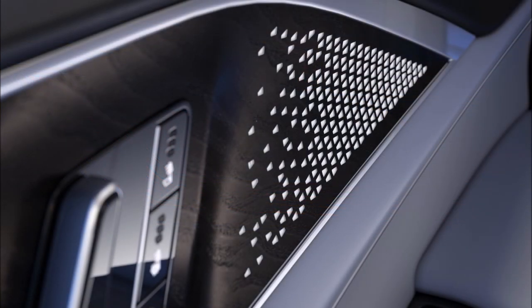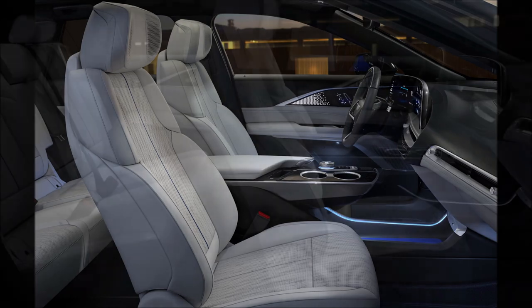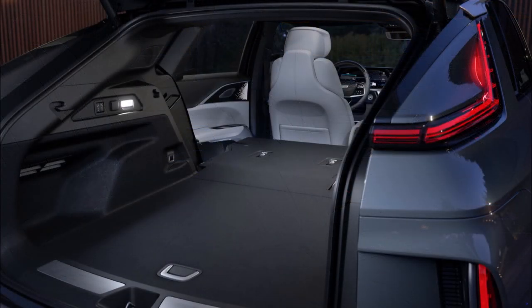What do you guys think about the production-ready 2023 Cadillac Lyriq? Let me know down in the comments below. If you enjoyed this video, make sure you give it a thumbs up — that will help get it up in rankings so more people can see it and we can have a bigger discussion on the all-new 2023 Cadillac Lyriq electric SUV.